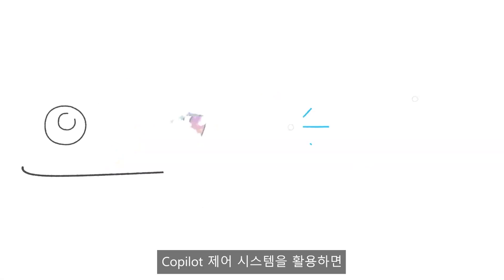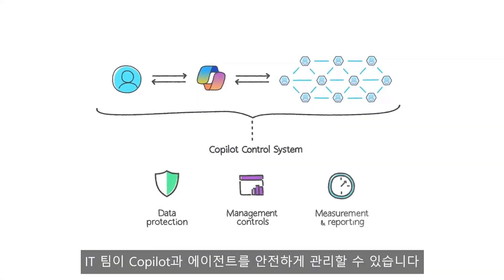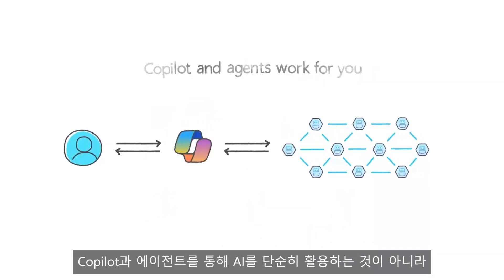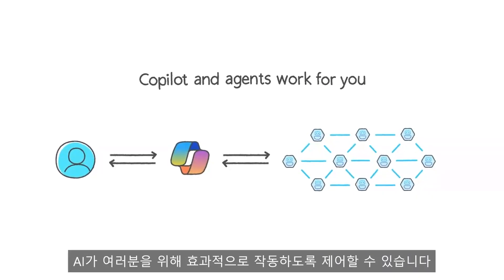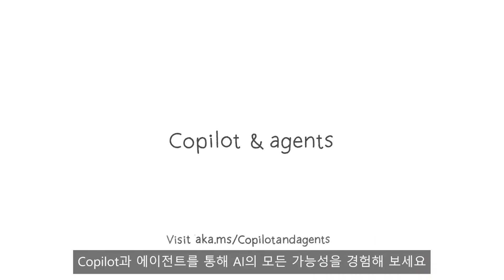The Copilot control system helps IT professionals confidently manage Copilot and Agents securely. With Copilot and Agents, you're in control — not just working with AI, but having AI work for you. Get started today and unlock the full power of AI with Copilot and Agents.